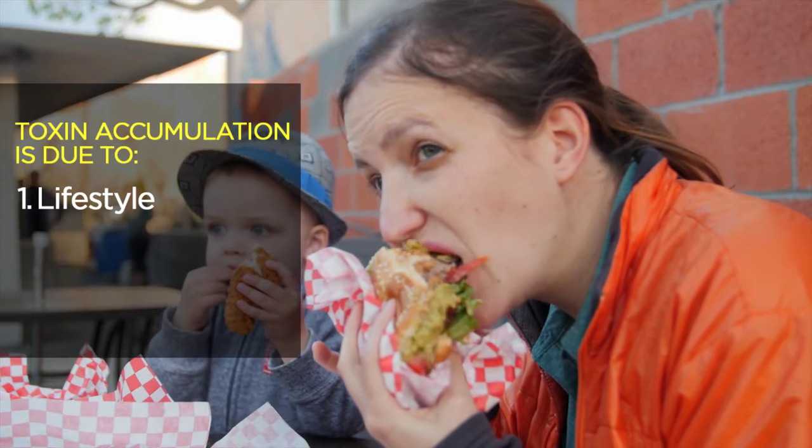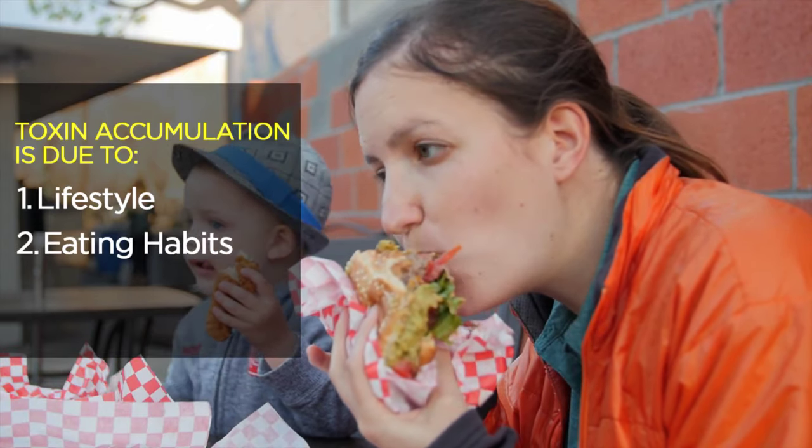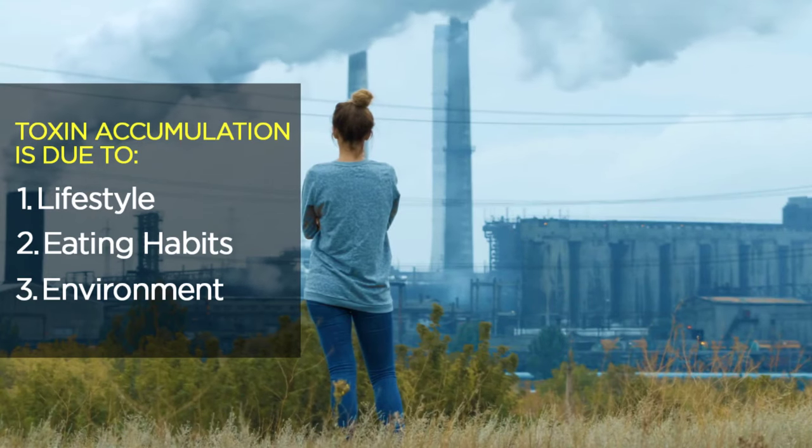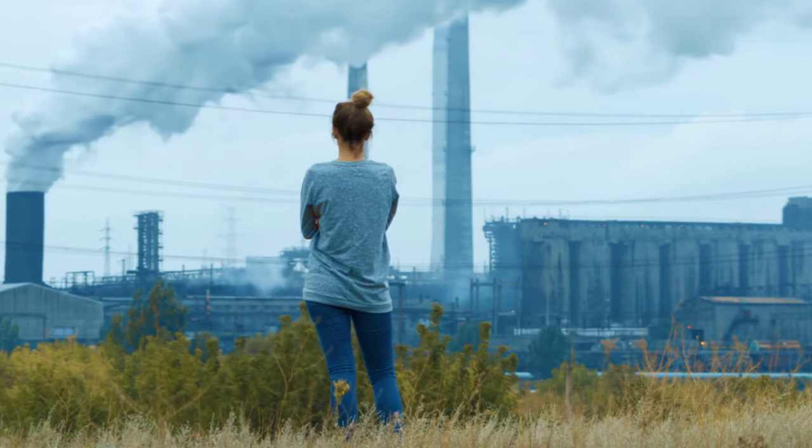So what are these toxins and how are they accumulating in our body? Due to the lifestyle that we are living today, the kind of eating habits we have, the environment we are living in — all of this is really accumulating a lot of toxins in our body.